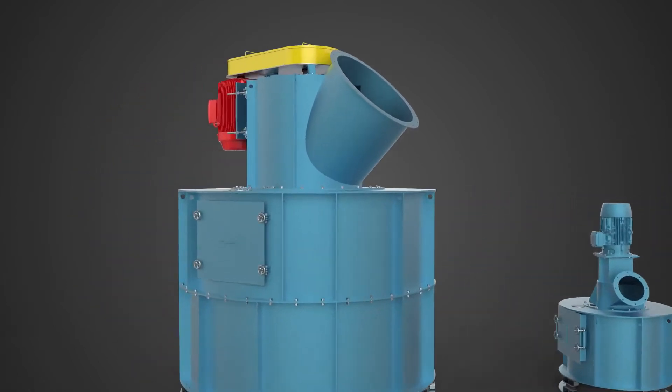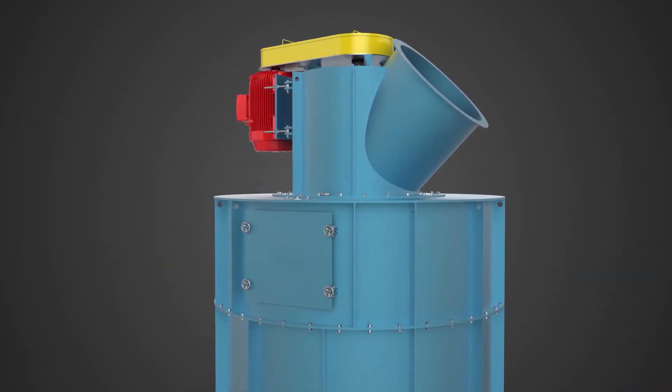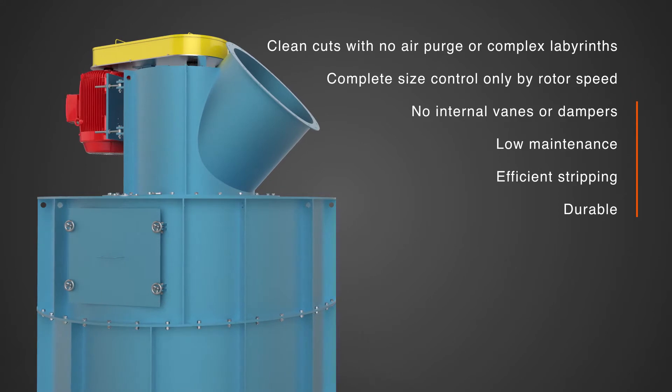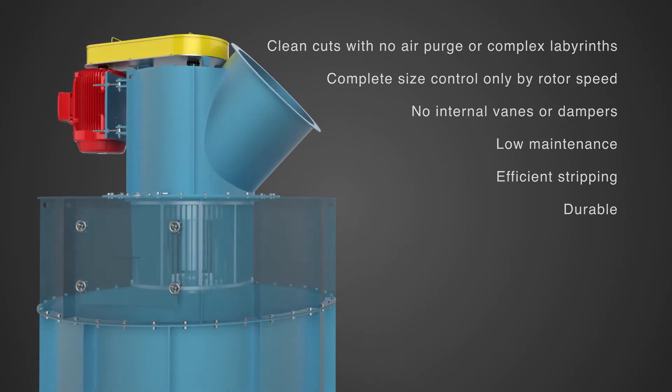The VBC, or Vertical Blade Classifier, is designed for fine particle size separation. With capacities up to 250 tons per hour, this dynamic classifier provides reliable and consistent operation with low power consumption and reduced maintenance.